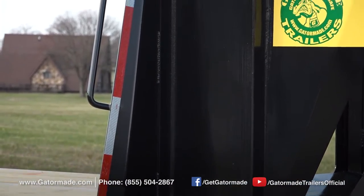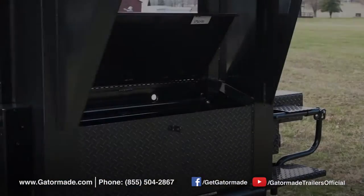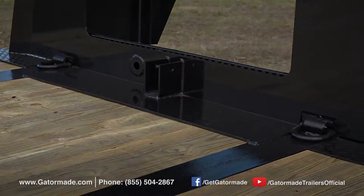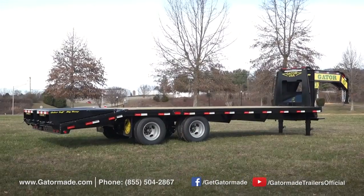And of course, every Gator Maid trailer produced is finished with the GatorTuff powder coat paint, which is much thicker than wet paint and bends and yields to the trailer as it goes down the road. If you're shopping around for a trailer, ask and see whether their trailer has powder coat paint. If it doesn't, I'd recommend you stay clear.